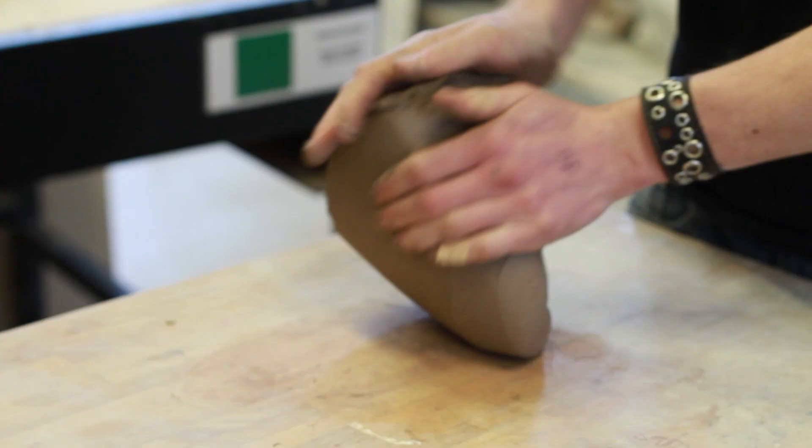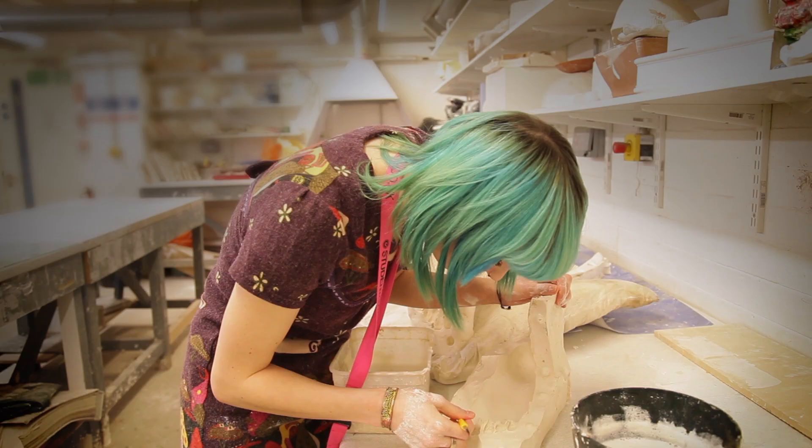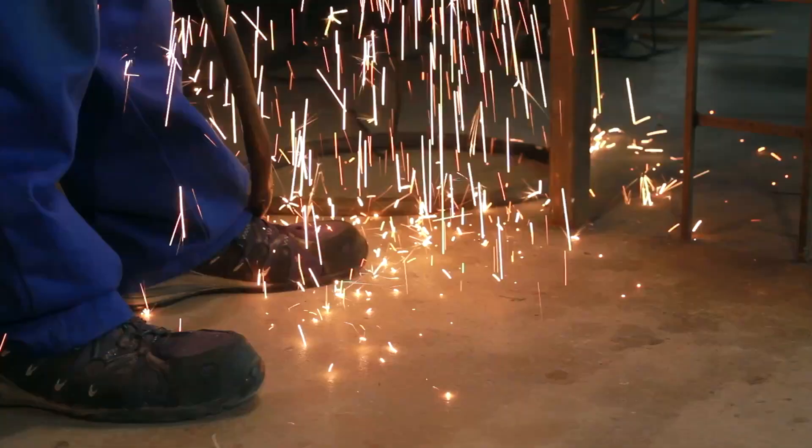Studio also means we've got really good workshop facilities. Although students all have individual studio spaces, we also have spaces where students work — for example, our ceramics block for building with clay, our resin room for making moulds, and a metal workshop. Students are using all of those different spaces to construct work.